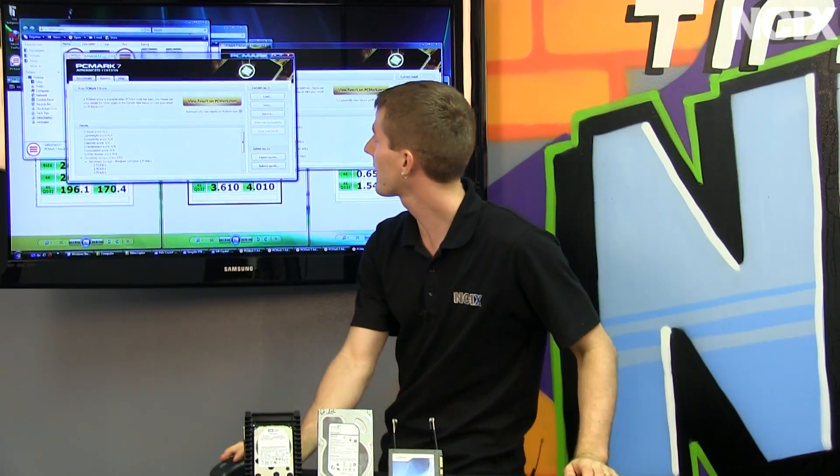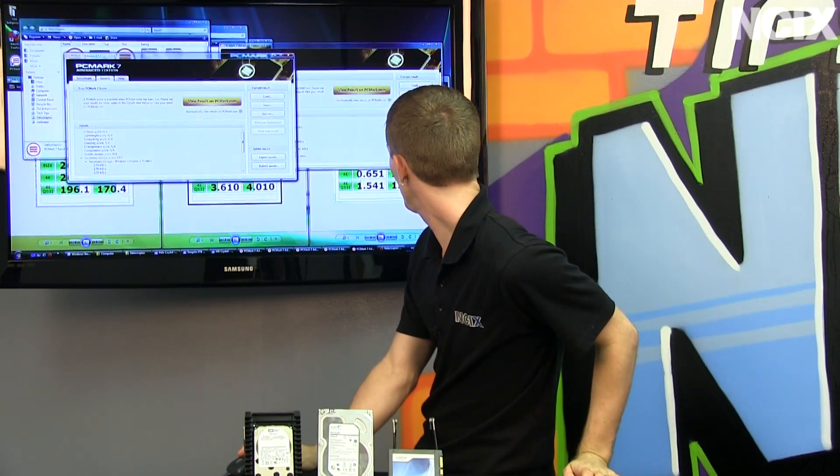Thank you for checking out today's NCIX Tech Tips episode on the Velociraptor. Don't forget to subscribe.